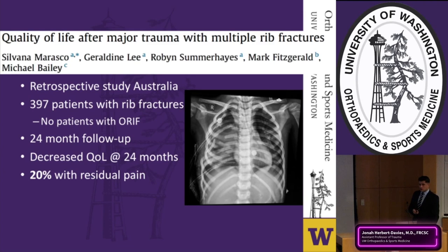Rib fracture fixation was first described in the early 1960s, with the first published series from France in 1975. Early technical issues stemmed from the thin nature of ribs — standard cortical screws and plates performed poorly due to inadequate purchase and constant motion from breathing. Early techniques used smooth K-wires and wire suture fixation. Over time, approaches have evolved, and now include VATS for minimally invasive surgery.